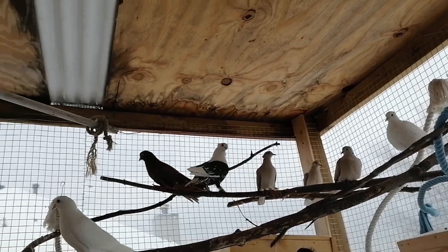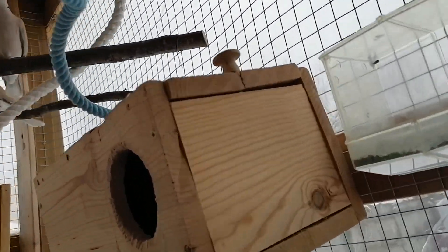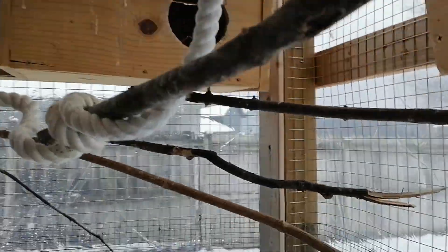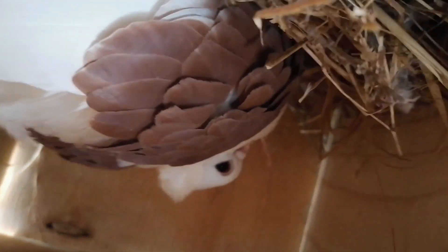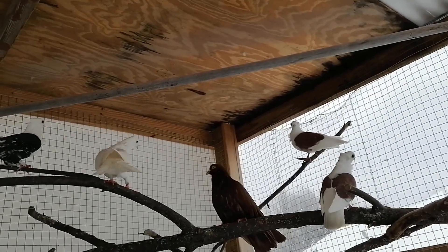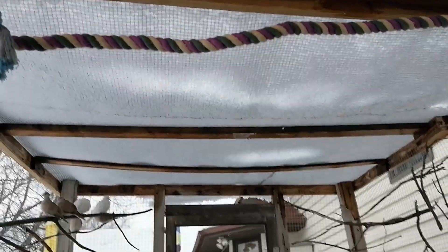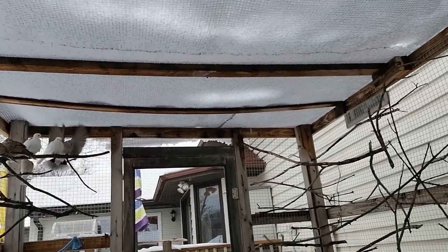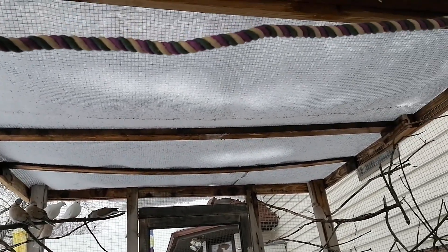Oh, condensation. That looks like condensation up there. Interesting. Hello Red. Hello Sophia. I'm going to have to come out here after it melts to make sure that roof is okay. Look at that board — it's kind of going whoop. We have to reinforce this. I'm going to have to do something about the roof.